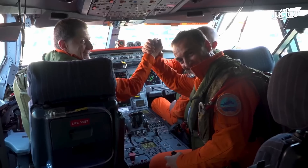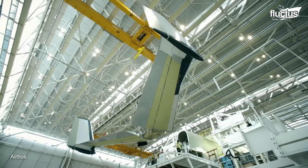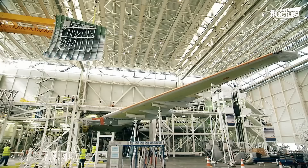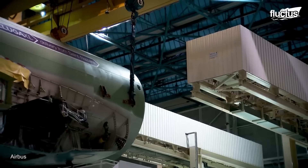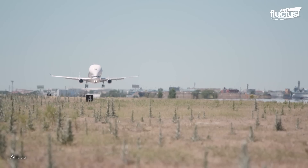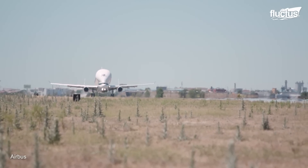Hello everyone and welcome back to the Flectus Channel. It's no secret how airplanes get built, but how do you move wings, engines, and sections of the fuselage from one place to another? If you're a multinational aerospace company like Airbus, you use the Beluga XL.